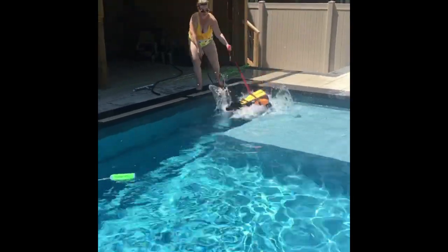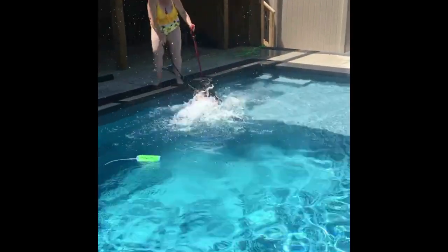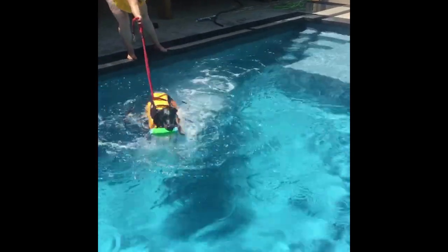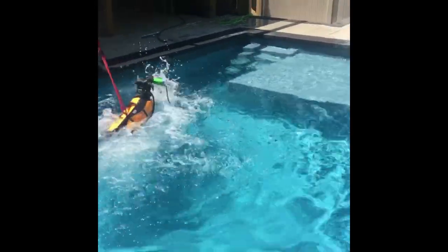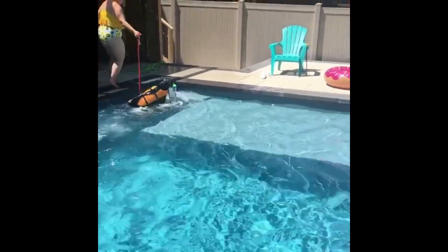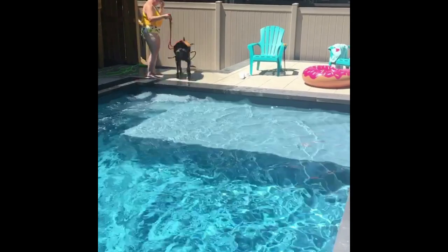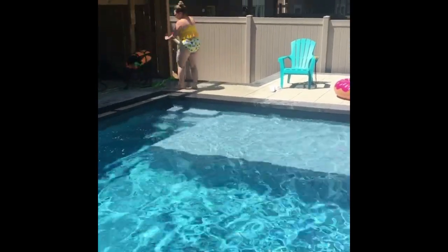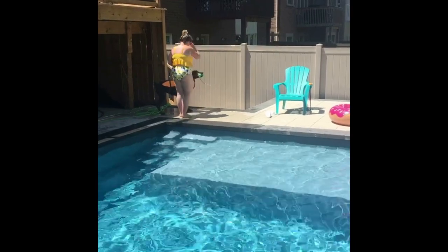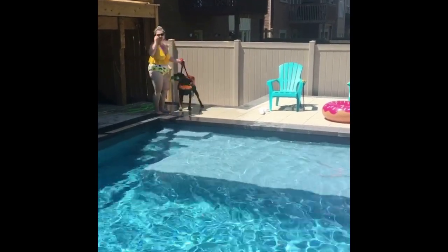I just wanted to show you guys this video. It was a lot of hard work. She's not a natural swimmer, but look where we are. With persistence, you can do it — you just have to make them go in, and eventually they will get more comfortable. Anyways, I hope you guys liked this quick little video. Let me know if you have any comments below, and I'll talk to you guys soon. Bye.